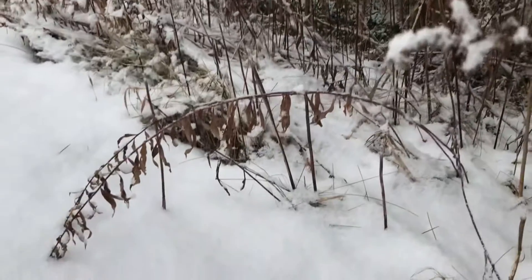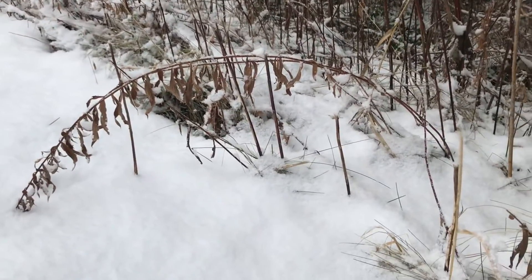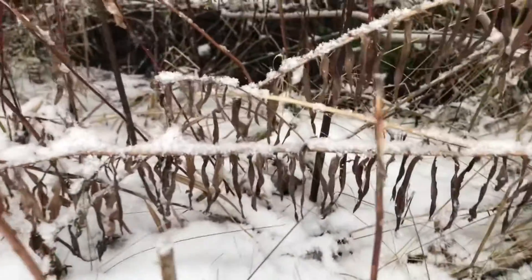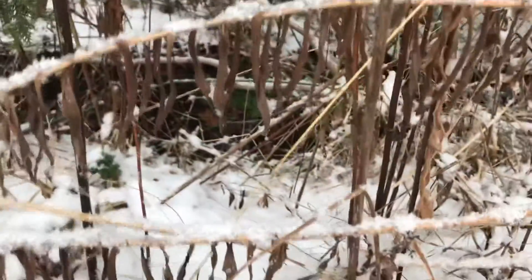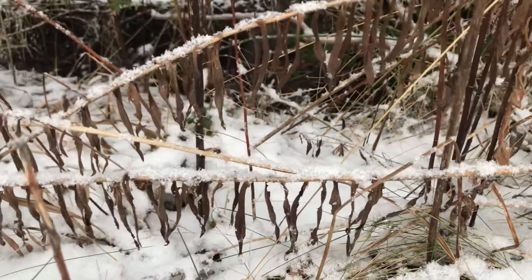And then you start getting these curves. Here's one that's a very beautiful curve — horizontal lines, these have fallen down and made a very interesting abstract pattern with their leaves hanging down. So some interesting shapes and positive and negative space emerges.